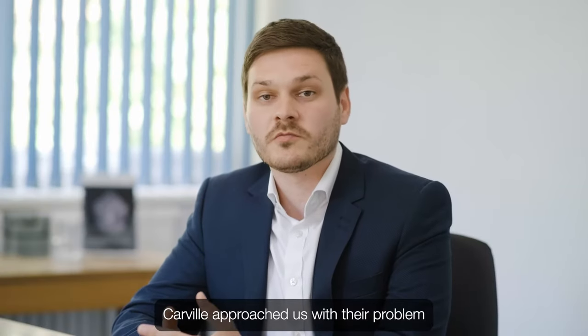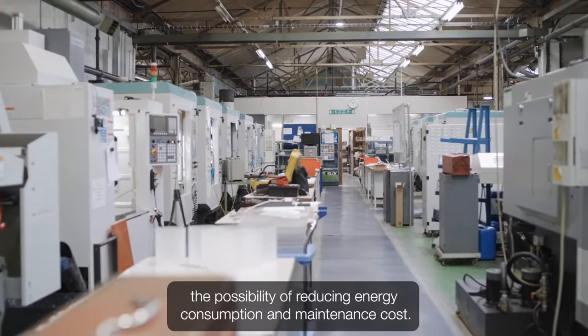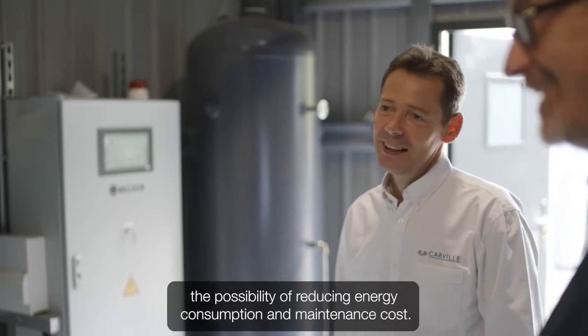Carville approached us with their problem and we conducted a full site survey to ascertain the possibility of reducing energy consumption and maintenance cost.